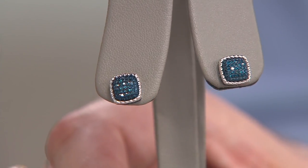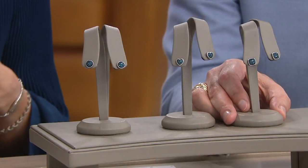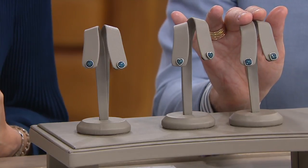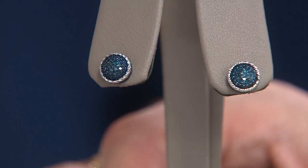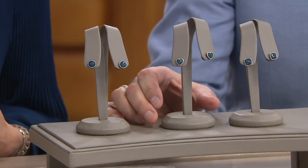The item number is J346540 and we offer them in options of shape. In every case you're looking at a minimum of a fifth of a carat of diamonds total. You have your choice of the round shape, the heart,